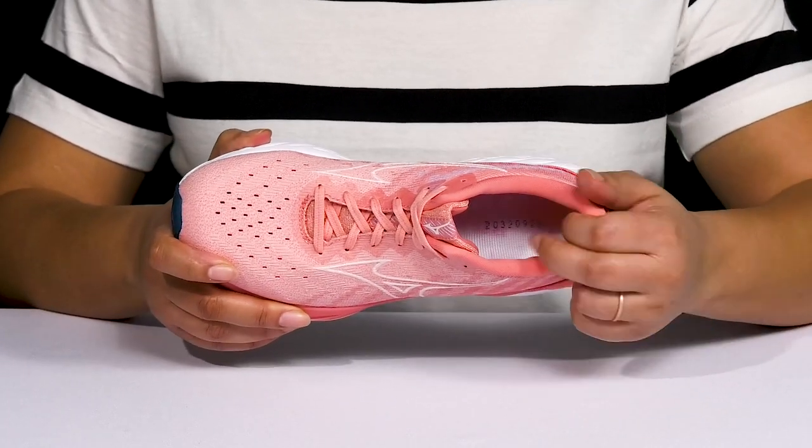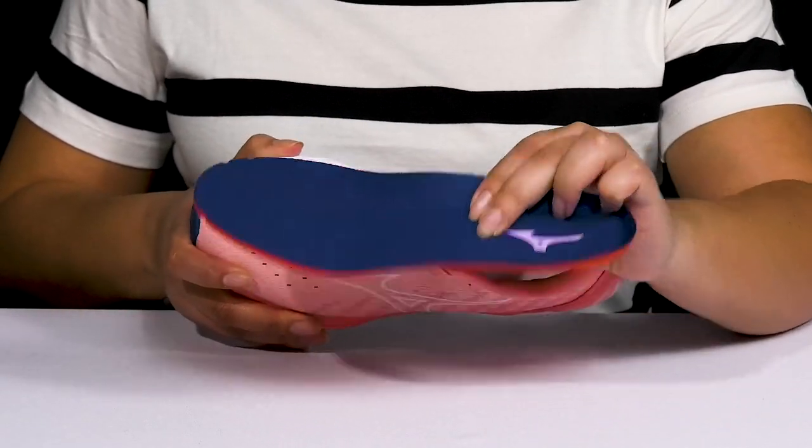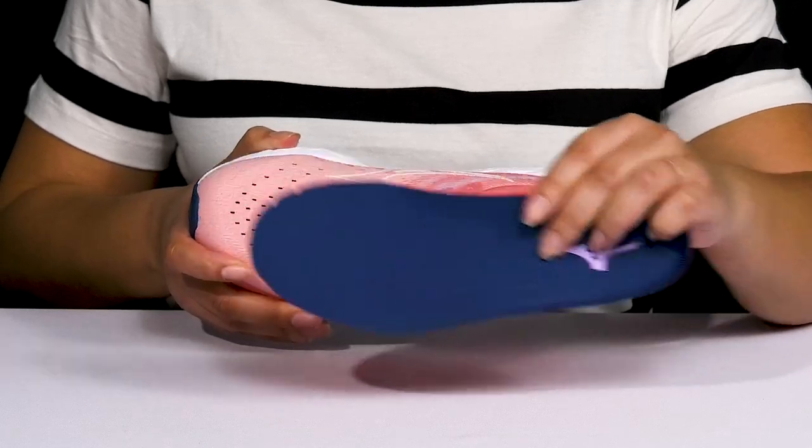Inside, there is a soft textile lining with lots of cushioning around the collar to give your ankle support, and a removable footbed that is cushioned and contoured to keep you comfortable all day.